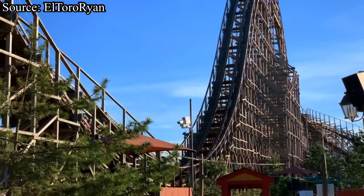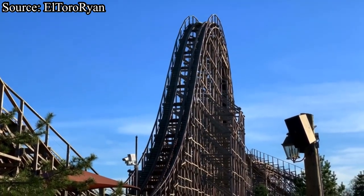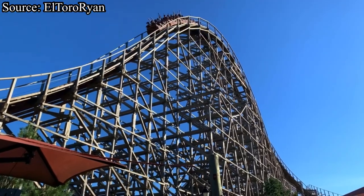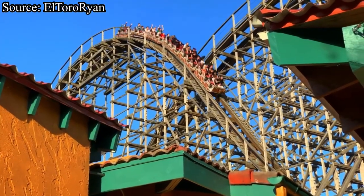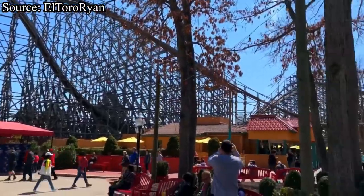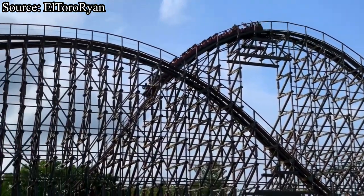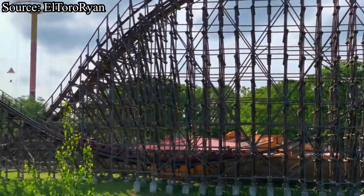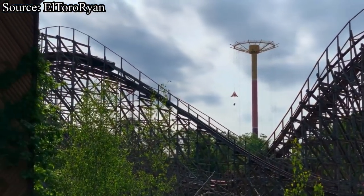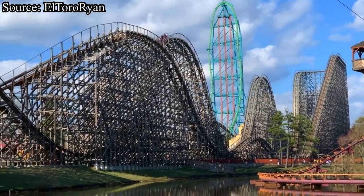Moving on, I'm going to answer a question many people ask: is El Toro rough? Just a heads up — I only rode El Toro once, in the very back row in July of 2019, so your experience could be completely different. To answer that question: no. Even in the very back row, I did not find El Toro rough. The track did not have any jolts, and I did not experience any jackhammering.